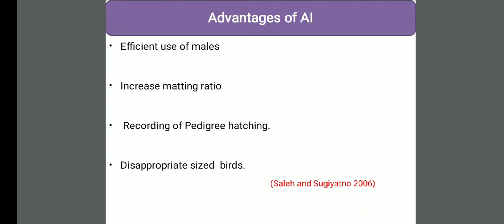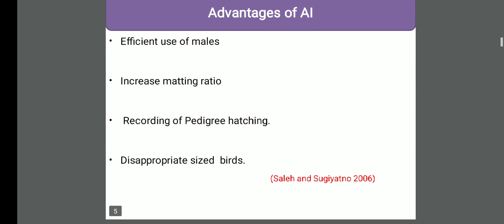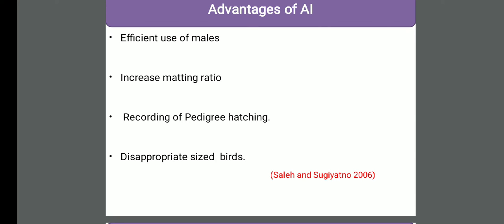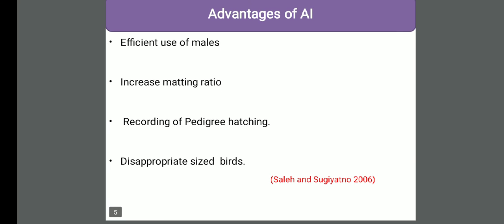Why should we do artificial insemination rather than natural mating in birds? First, efficient use of males - we can reduce the number of males in the breeding program. In natural mating, the male to female ratio is about 1 male to 10 females for heavy breeds, meaning broiler breeders, and for light breeds, which are layer breeders, we require 1 male for 15 hens. But if we perform artificial insemination, we can reduce the male number to 1 male for 50 hens. In heavy breeds, we increase this ratio 5 times, and in light breeds, up to 3 times. By reducing males, we can reduce nutritional cost, managemental cost, and in turn increase the fertility.